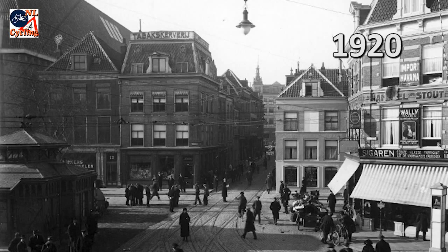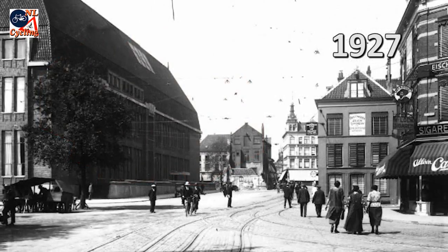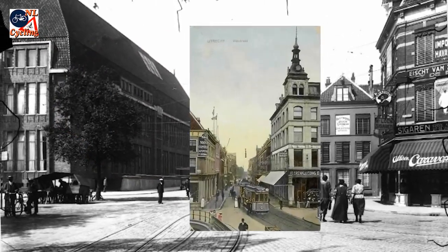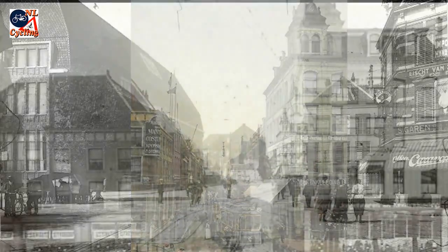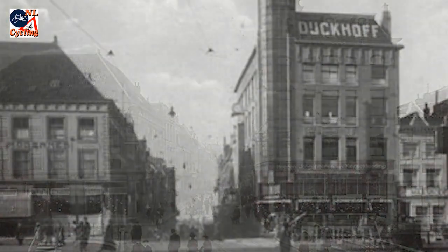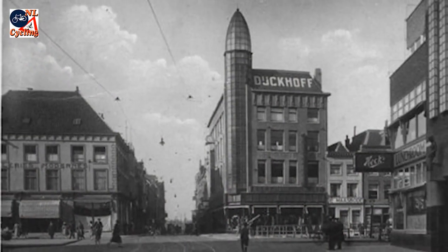Five years earlier it was just as narrow, but this whole block was demolished. The street in the distance is the one we saw before — it got the same treatment. First the right-hand side was modernized, then the whole left-hand side was removed.